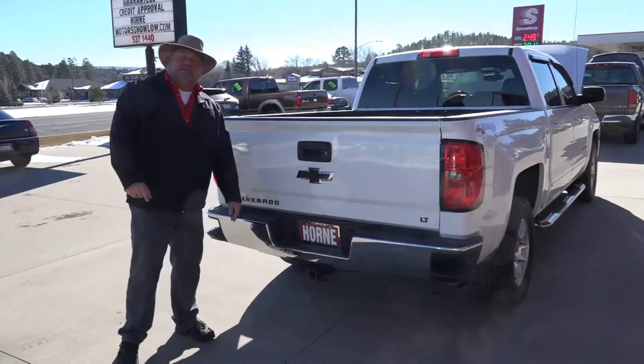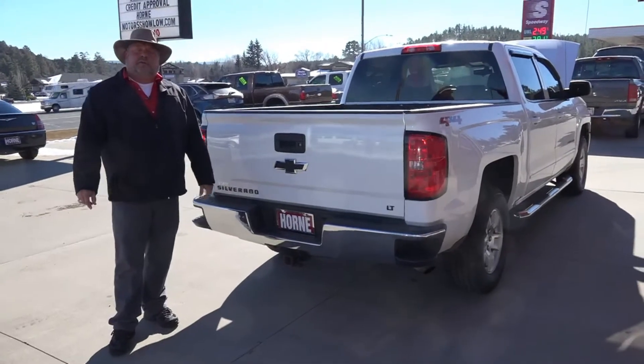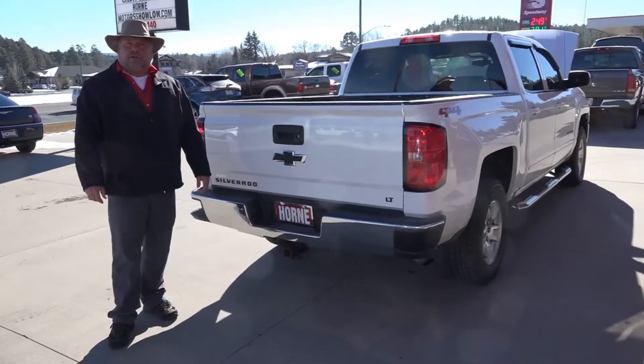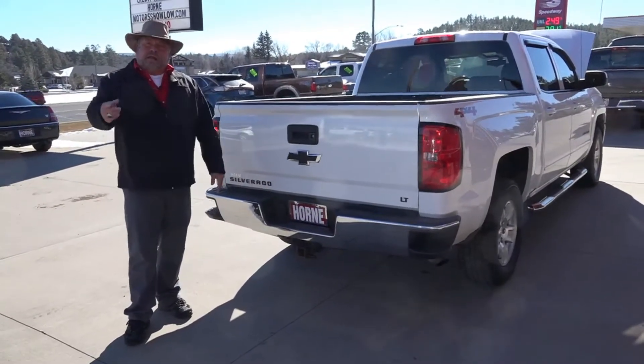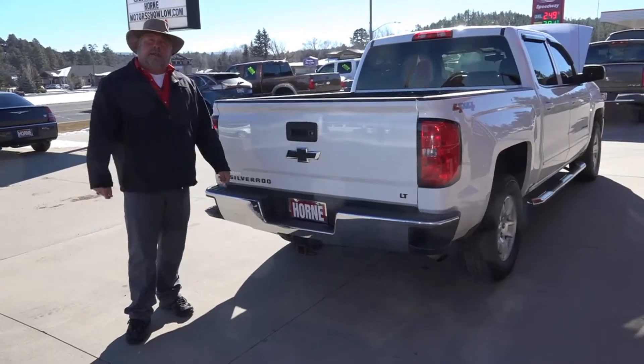You know you need to come down and see us — Horn Motors in Show Low, 1700 South White Mountain Road. My cell number is 928-242-2093. Call me, text me, come on in. Make sure you ask for Rich — when you get here just open the door and say 'Hey, where's Rich at?' I'll be happy to help you.